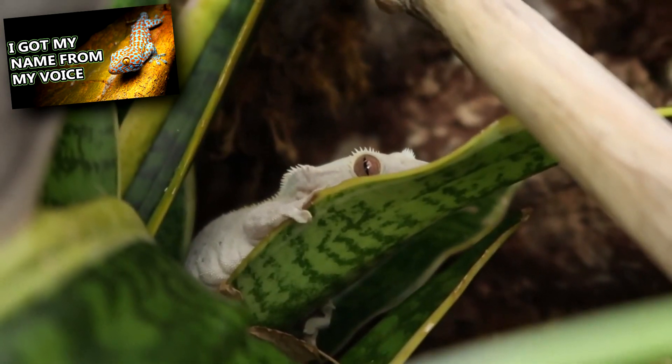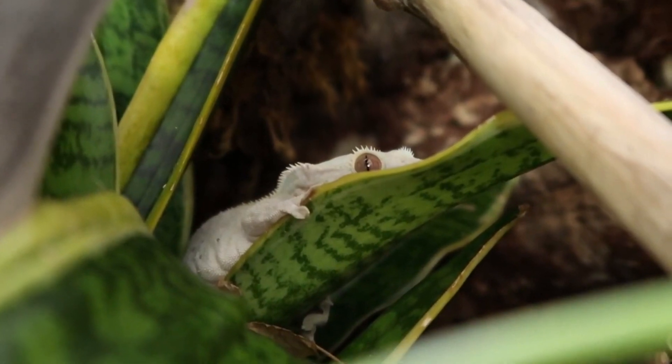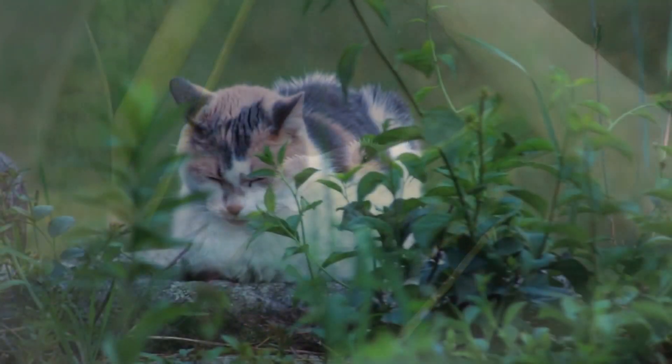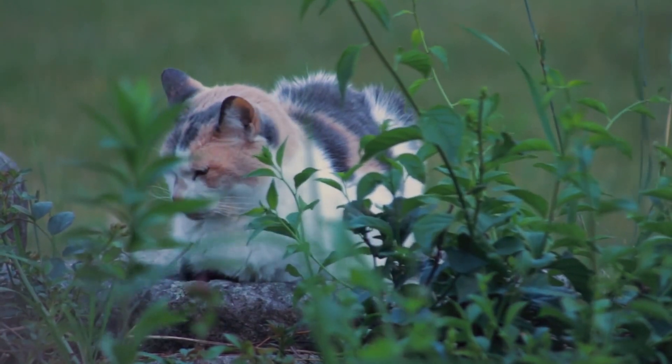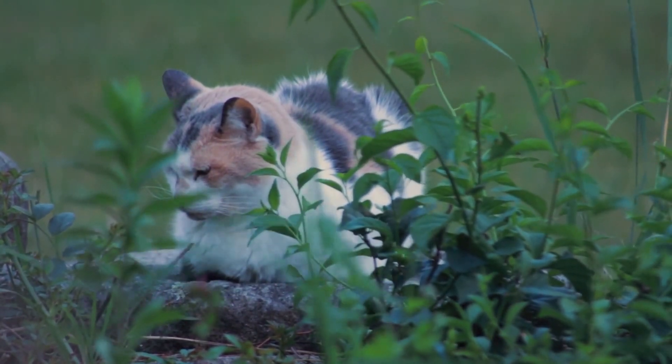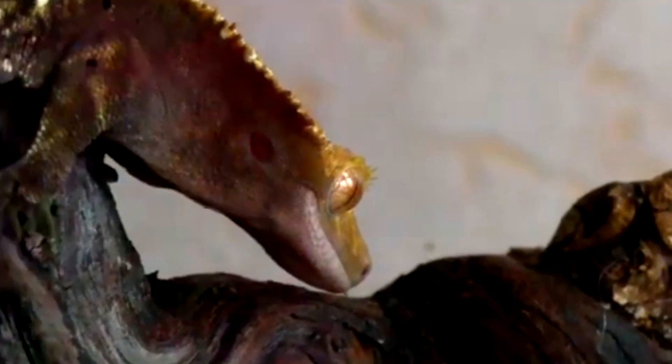Like tokay geckos, crested geckos emit calls. These may be to ward off predators, which include many introduced species like fire ants, cats, dogs, rats, and even other geckos. The calls may also be used to entice a mate.